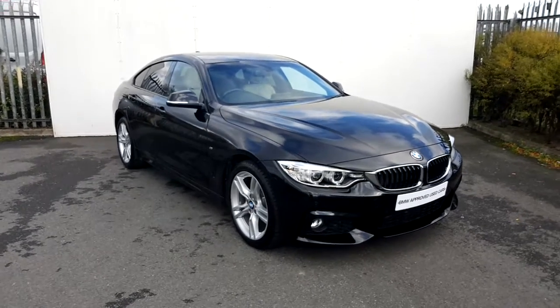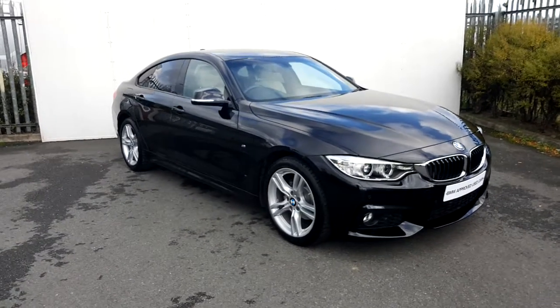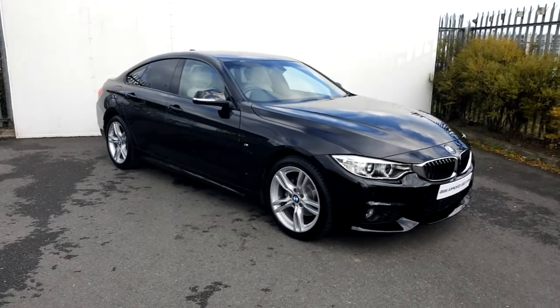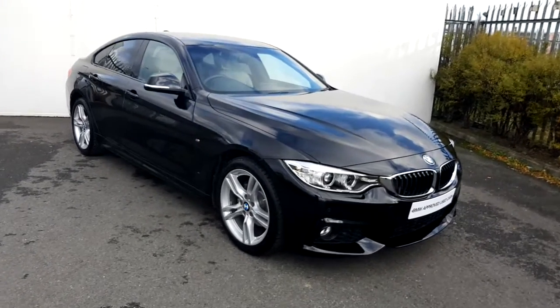It's me here in Joe Duffy BMW. Today I'm going to give you a quick presentation of this BMW 420D Grand Coupe M Sport, presented in a black sapphire metallic paint.